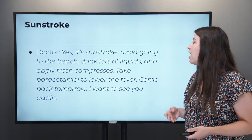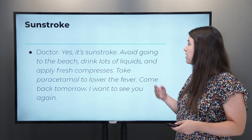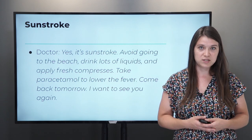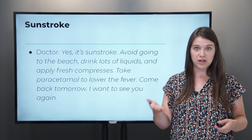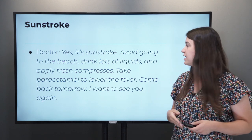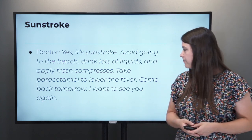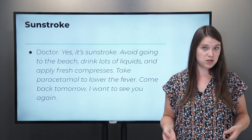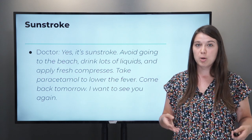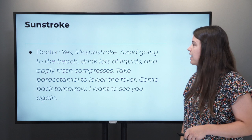The doctor might say: 'First, we need to take your temperature.' Having a temperature could be a symptom of sunstroke. If you do in fact have a temperature, the doctor might say: 'Yes, it's sunstroke. Avoid going to the beach, drink lots of liquids, and apply fresh compresses.' A compress is like a towel that you wet with water and put on your head. 'Take paracetamol to lower the fever, and come back tomorrow, I want to see you again.' The doctor abroad might ask you to come back the next day.